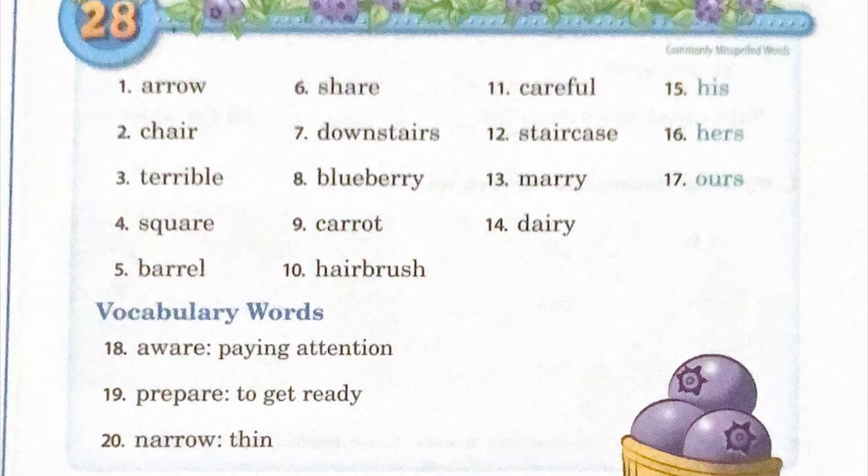Twelve: staircase, S-T-A-I-R-C-A-S-E, staircase. Thirteen: Mary, M-A-R-R-Y, Mary. Fourteen: dairy, D-A-I-R-Y, dairy.